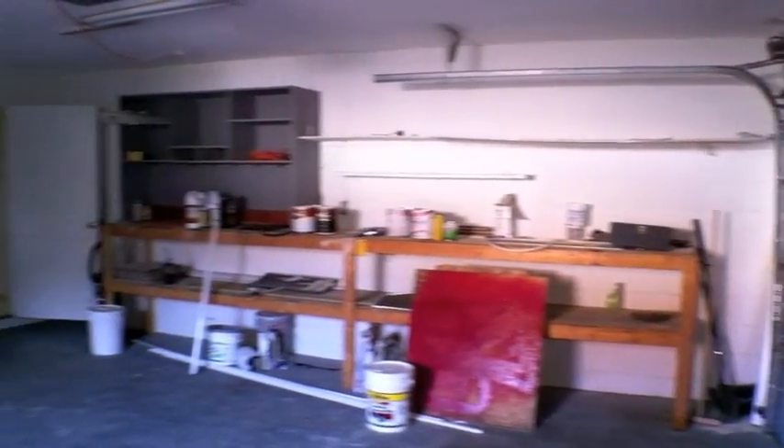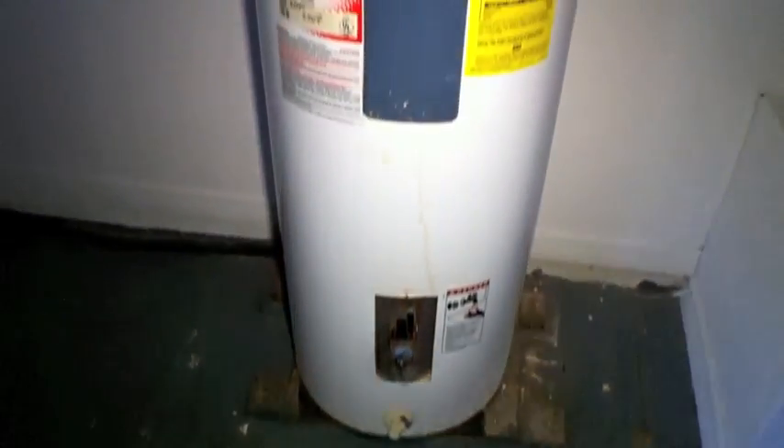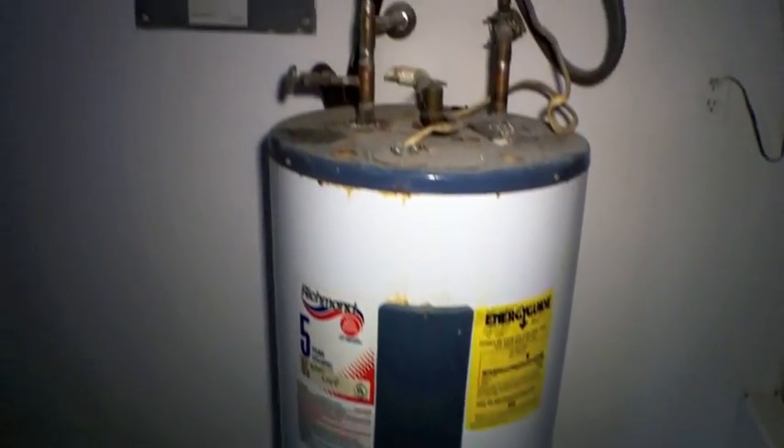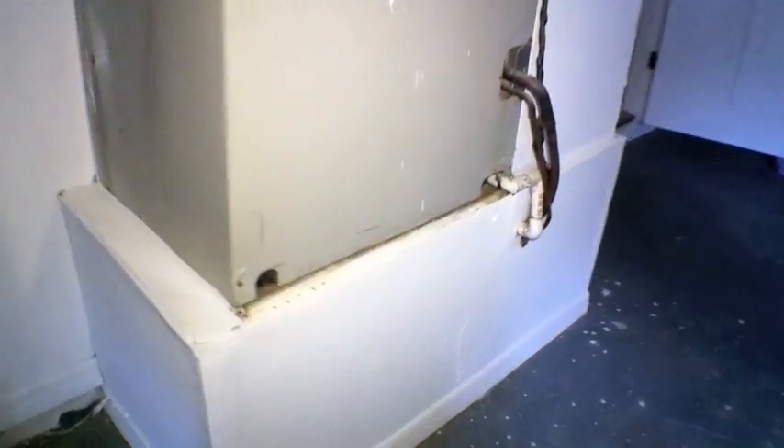I did not see an irrigation system. The water heater looks original or wasn't replaced recently. Looks like we have plenty of room for more electric. The AC unit — this is the air handler — does not look brand new by any means.